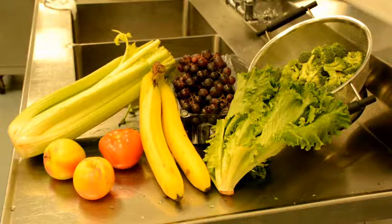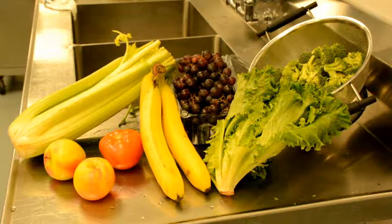Now that I know what to wash, I'm ready to learn how to properly wash produce. I like to separate the produce into two categories: the ones that need to be scrubbed with a brush, and the ones that don't.